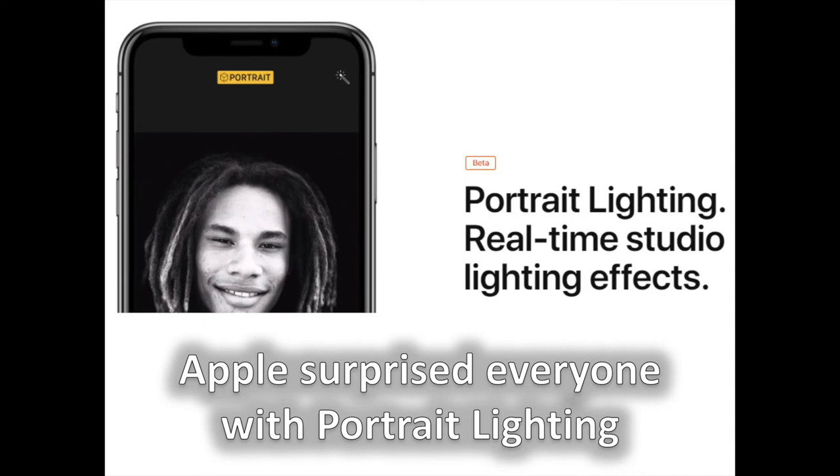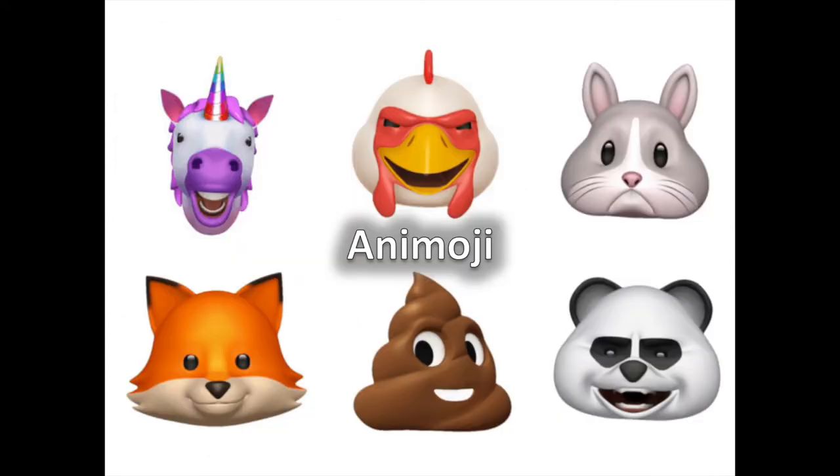Apple surprised everyone with portrait lighting. After last year's portrait mode, portrait lighting does not deal with the bokeh picture, but with the illumination of a portrait, another key element to a great photograph.